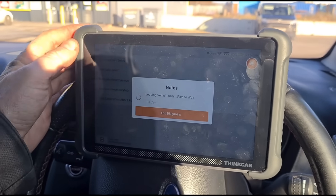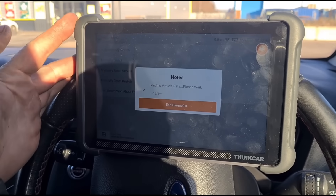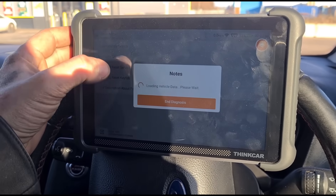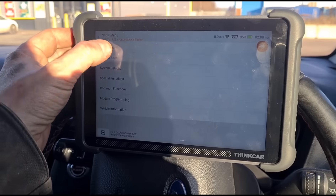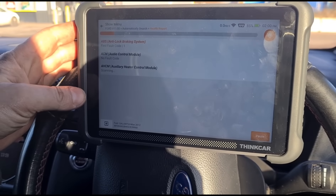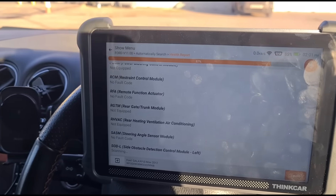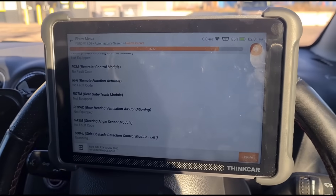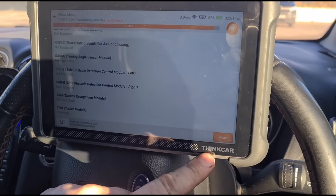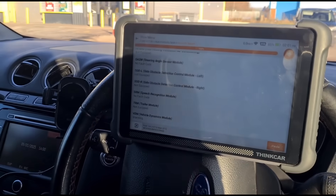Automatic search for Galaxy 2.2 Euro 5. It didn't flag up as a DPF error, just an engine malfunction, so it could be anything really. It's a little bit slower than my Launch Shortham 3, but it's quite a cheaper tool. I'll put the link in the video description — it's under £500, comes with lifetime updates for free, and I've got a 10% discount code for it.